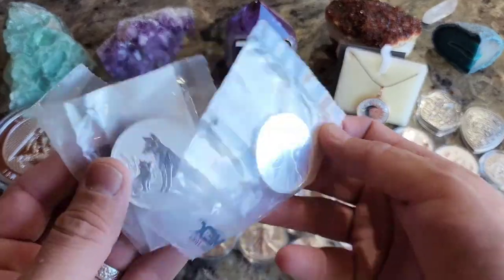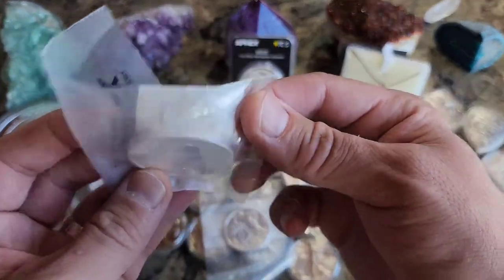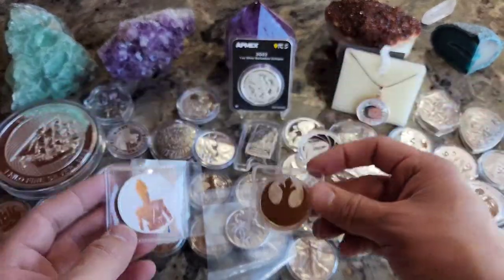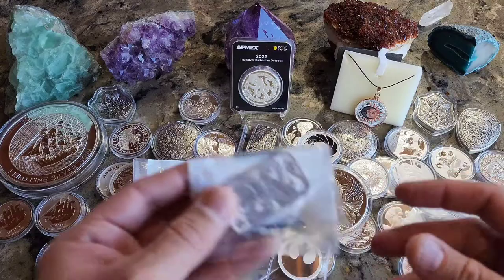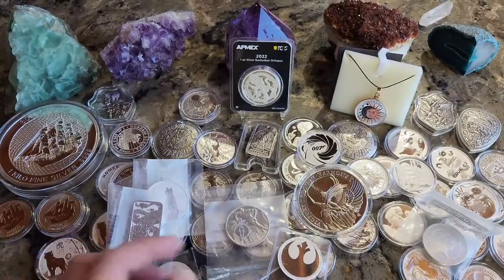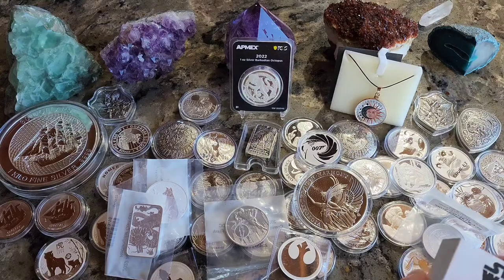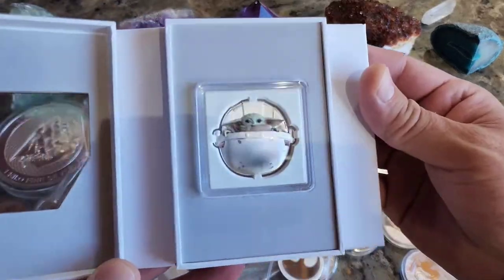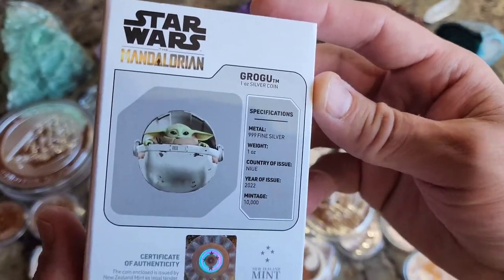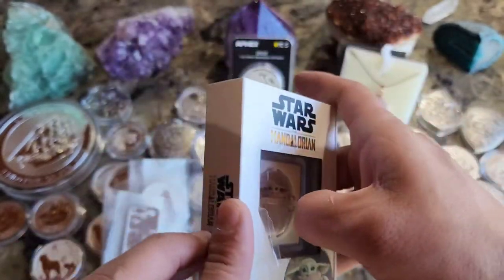We've got the Flash, came out in 2022. The two-ounce Dingo. A couple of Star Wars coins. We've got a Dragon Bar. And last but not least — Baby Grogu. He came out in 2022, that is right — 2022 with 10,000 minted. It's a really cool coin.